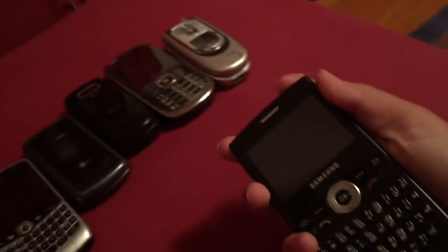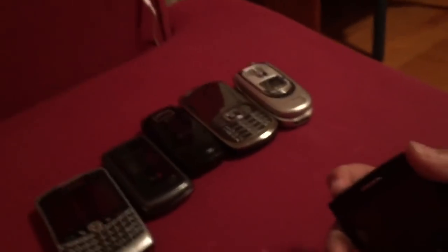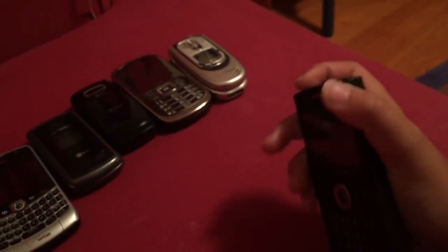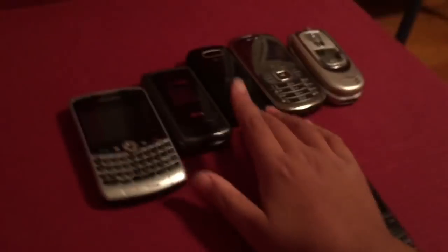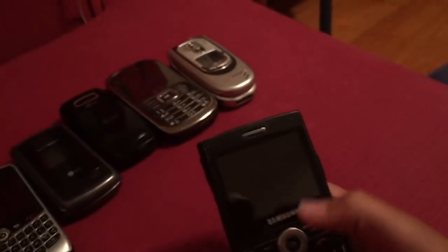Here we have the Samsung Blackjack, which unfortunately does not power on. I don't have the charger for it — it would power on if I did, but I tried using a charger from another phone and it didn't last longer than a minute after powering on. Sorry guys, don't have the charger.